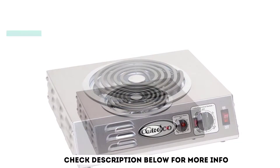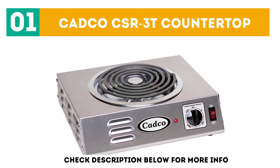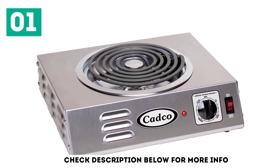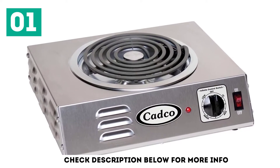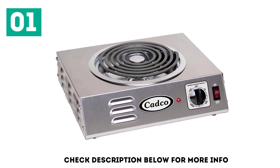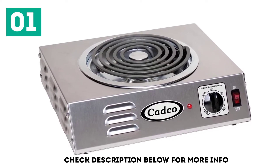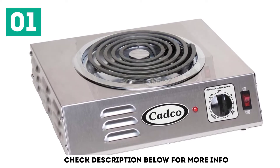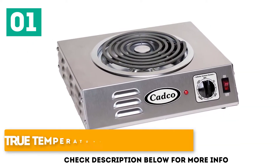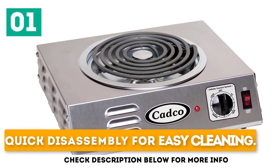Starting off our list at number 1 with the CATCO CSR 3D Countertop. There's a reason CATCO are a reputable name in countertop hot plates. Despite the old-school design of the 8-inch tubular element in a stainless steel casing, the CATCO Countertop high-power single 120-volt hot plate provides consistent heat that's easy to regulate for a range of kitchen activities. Made in the USA, it features true temperature control and consistency, and quicker disassembly for easy cleaning.